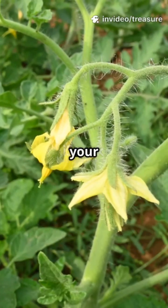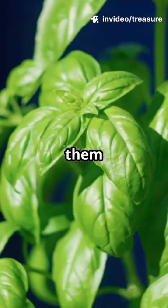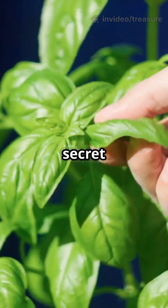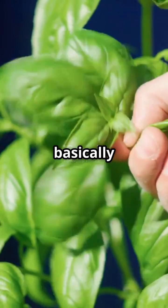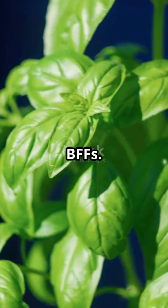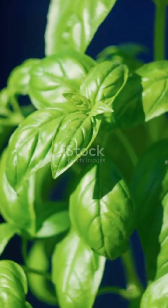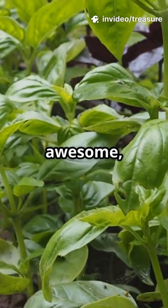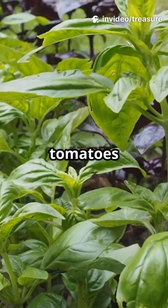Tomatoes looking a little lonely in your garden? Time to give them a leafy best friend. Here's a gardening secret: basil and tomatoes are basically BFFs. Planting basil next to your tomatoes not only makes your garden look awesome, but it actually helps your tomatoes grow better.